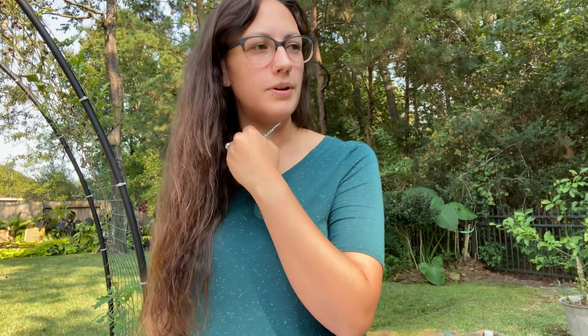Hey guys, it's officially fall here in Houston, even though it's still pretty hot, but we are getting some cooler weather. I just wanted to bring you through my garden and show you a little update on how my fall vegetables are doing so far and what I'm doing here on October 1st.